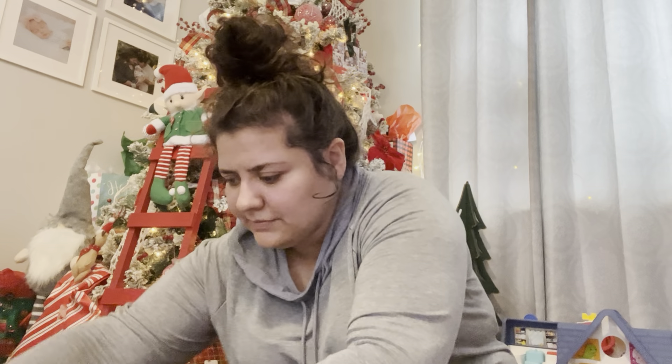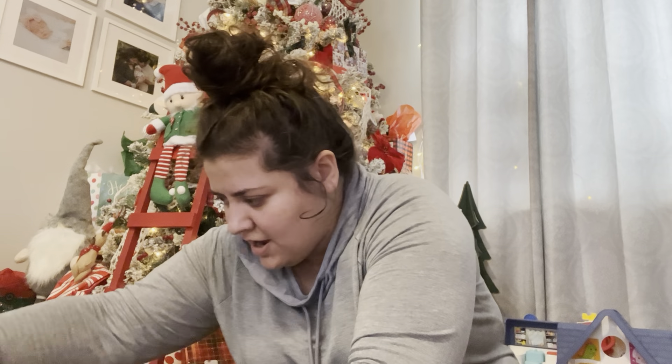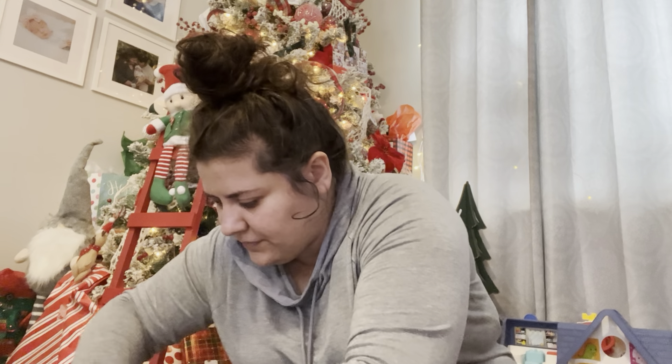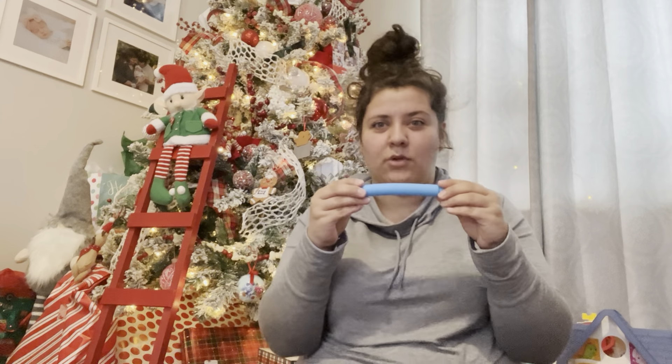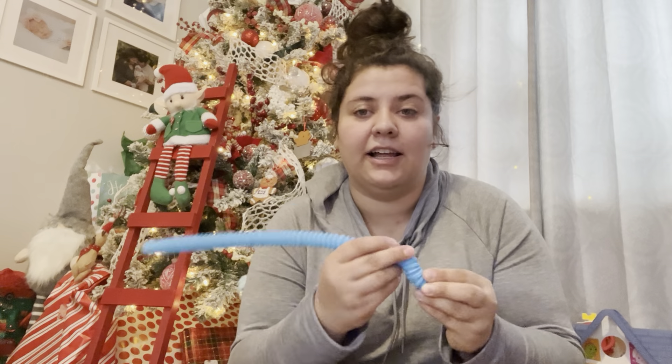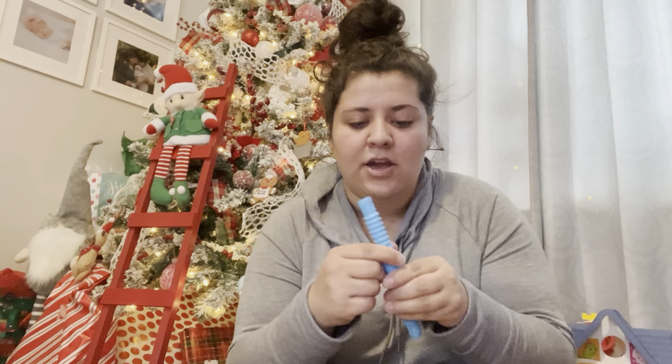In her Easter basket last year, I got her some of these small pop tubes and she loves them. She has played with them and played with them. They came in a multi-pack and I only gave her a couple; I put the rest up for later. So I'm going to put the remaining three in her stocking.